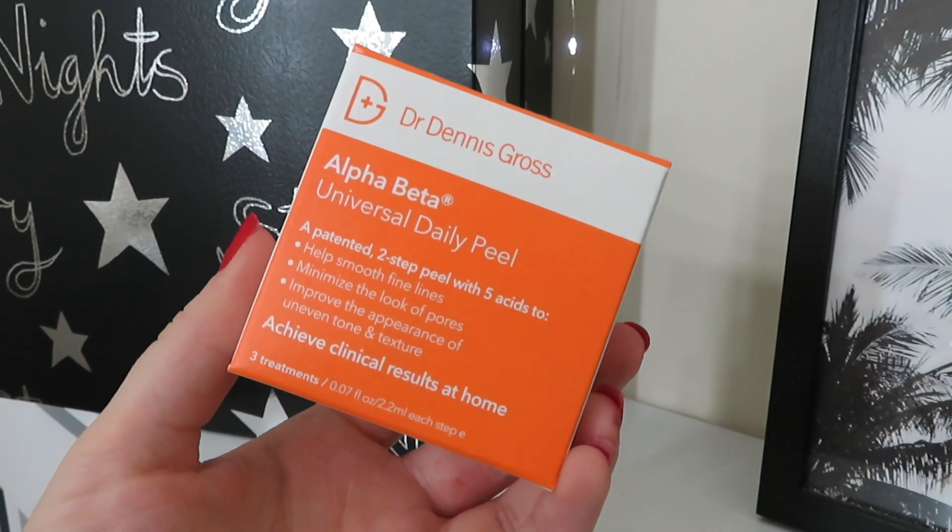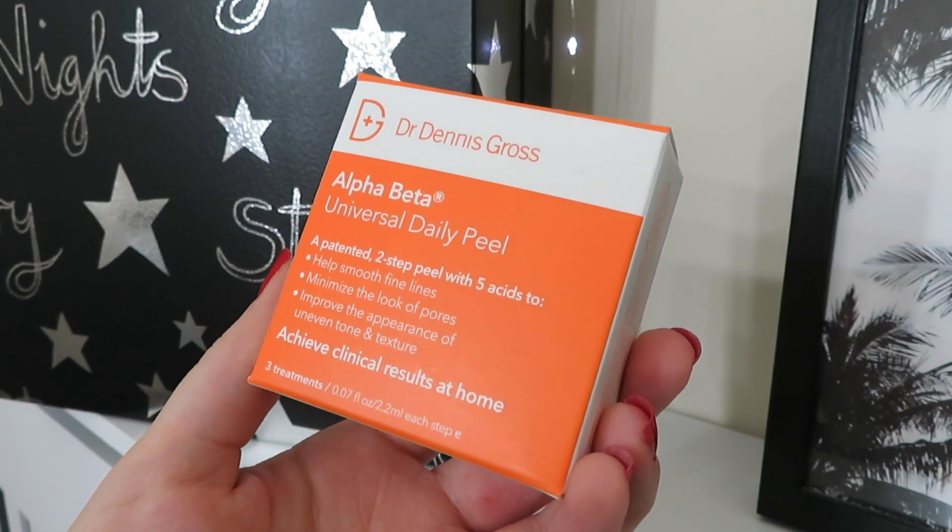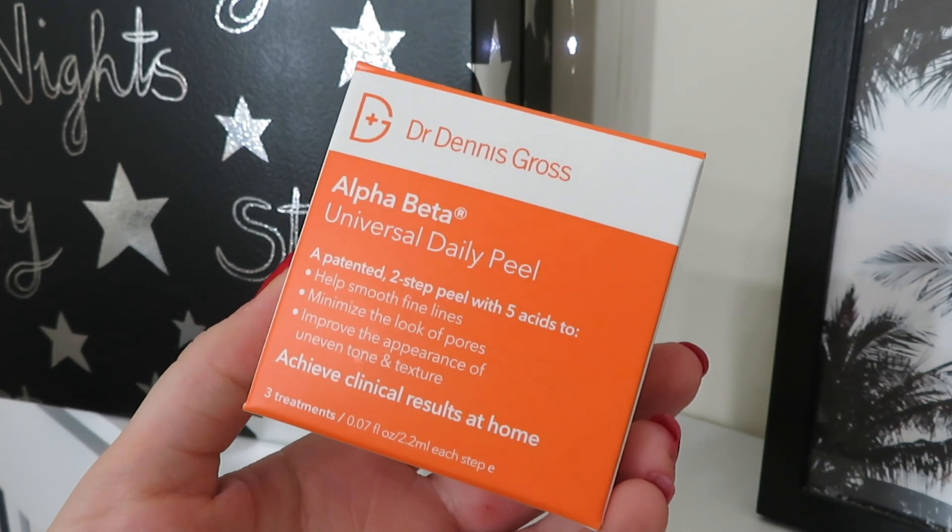Day number eight is from Dr. Dennis Gross — absolutely amazing brand. This is the Alpha Beta Universal Daily Peel, a two-step peel with five acids to help smooth fine lines, minimise the look of pores, and improve the appearance of uneven tone and texture. You can achieve clinical results at home. The acids buff off dead skin cells and leave the skin brighter, smoother, and with a more even complexion. There are three treatments inside and this is worth £12.